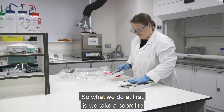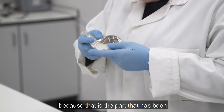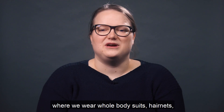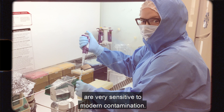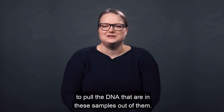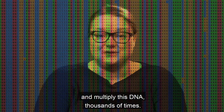What we do first is take a coprolite and sample it by removing the surface and only taking the center, because that is the part that has been least in contact with the environment. Then we bring it into our clean laboratory where we wear whole body suits, hair nets, face masks, and gloves to avoid contaminating the samples with our own DNA, because these materials are very sensitive to modern contamination. Then we do various extraction methods to pull the DNA out of these samples and take them to another lab to multiply this DNA thousands of times.